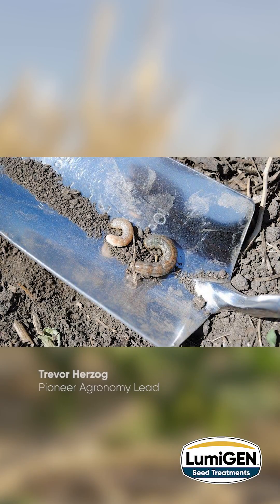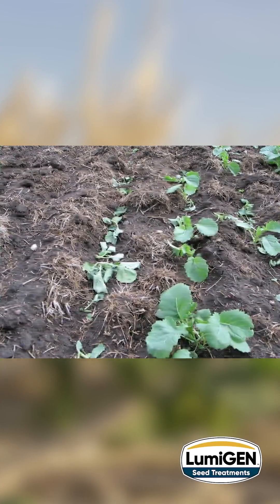Hey everyone, the Pioneer Western Canada agronomy team just finished a team call this morning and it sounds as though our farming customers are hard at work, either getting ready to put the crop on the ground or they've already started and are in some cases approaching 50% complete this week already. This made me think about highlighting some of the challenges spring canola crops experience and the value that the Lumogen seed treatment package with Lumaderm and Lumacend delivers to your Pioneer brand canola crops.